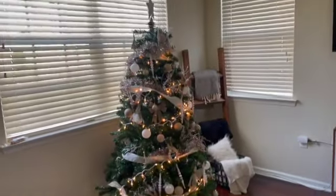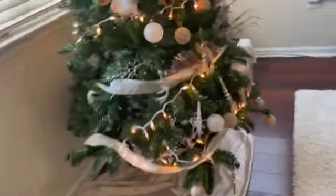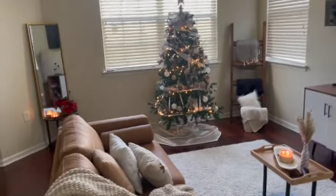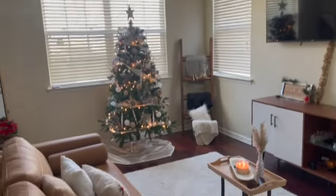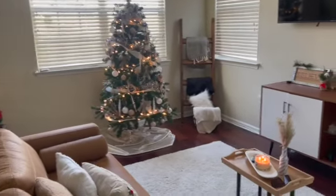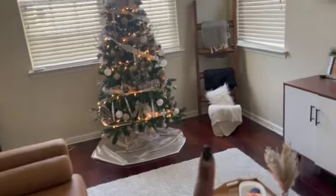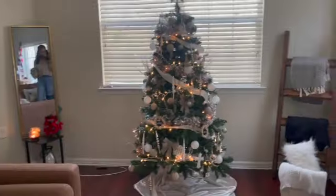Okay, guys — I did a last minute change and I think I like this better. I moved the tree here in the middle instead of the corner and I think it looks so much better. It was looking kind of funny in the corner, and I wanted to put my ladder back there anyway. Let me know which one you guys like better — the tree in the corner or the tree in the middle.